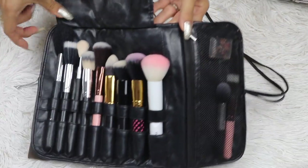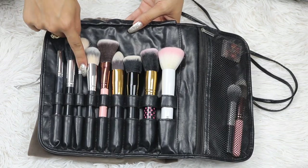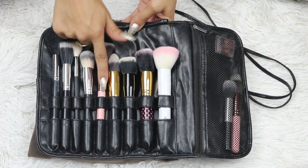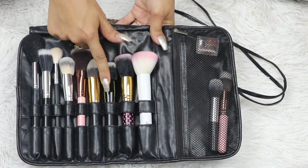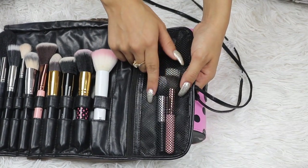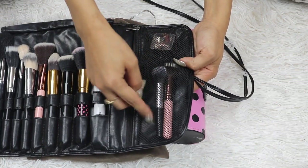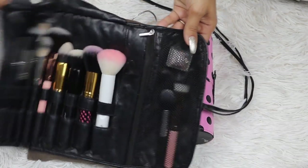This little case is from BH, and in here I just have my face brushes. Really quick: Morphe, BH, Morphe, Crown Brush, Luxie Brush, BH, ELF, BH, Wet n' Wild. And then I have two little tiny mini travel-sized ones — this is from Luxie — and a no-name pencil sharpener in there.